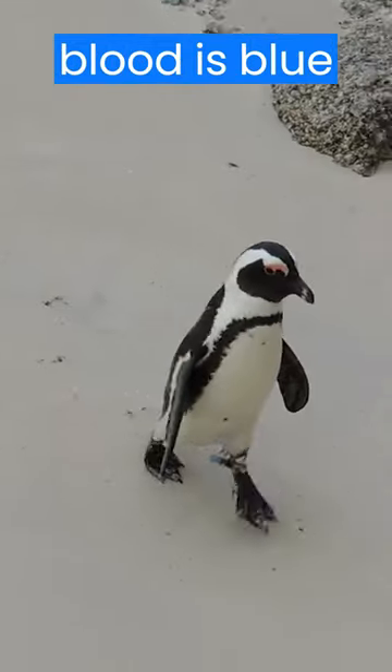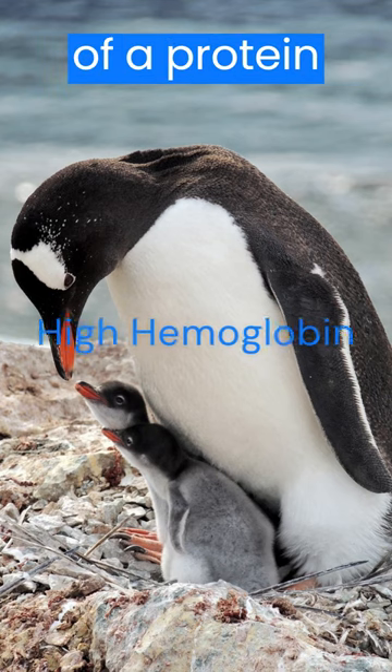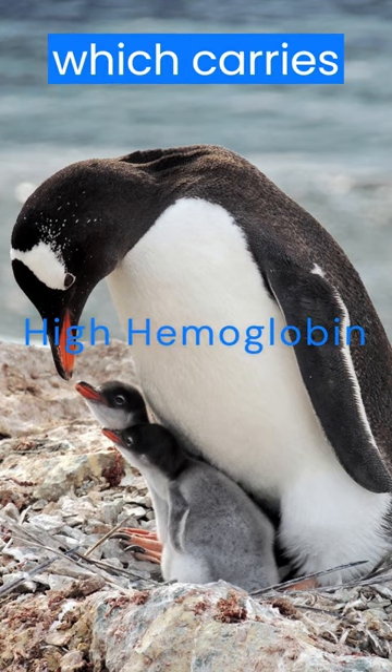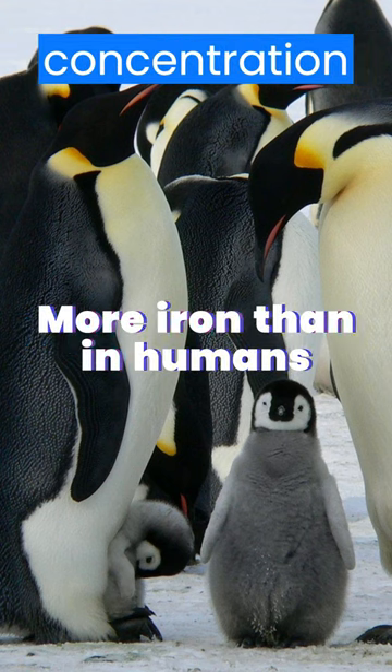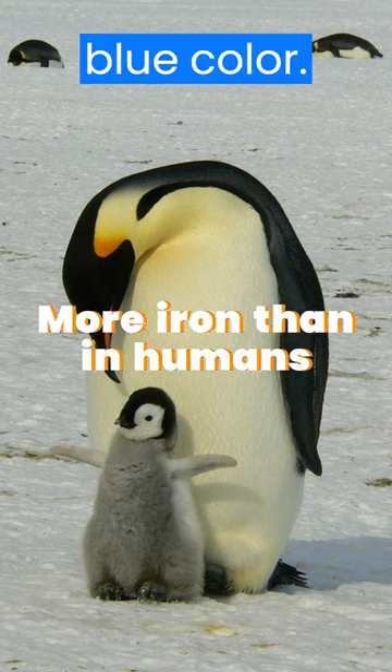Penguins' blood is blue because their blood contains a high concentration of a protein called hemoglobin, which carries oxygen. Hemoglobin in penguins has a higher concentration of iron than hemoglobin in humans, which gives it a blue color.